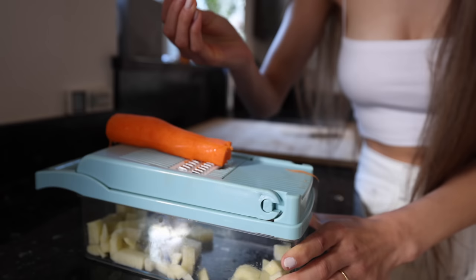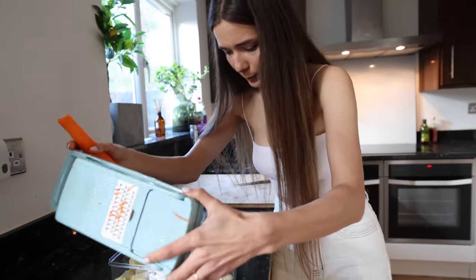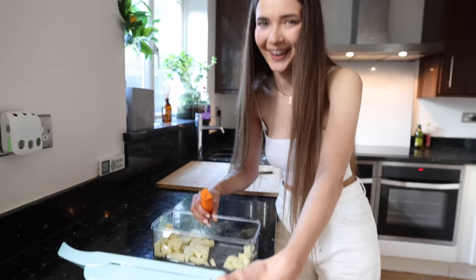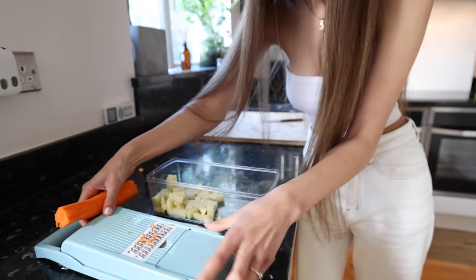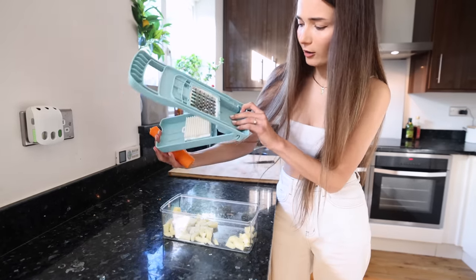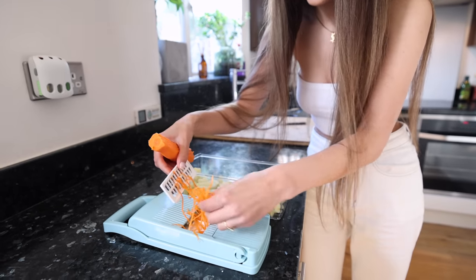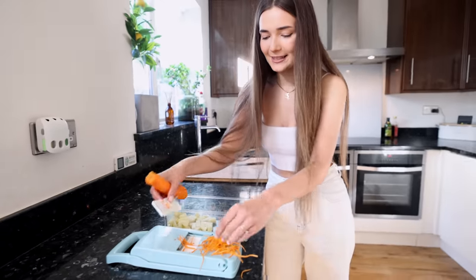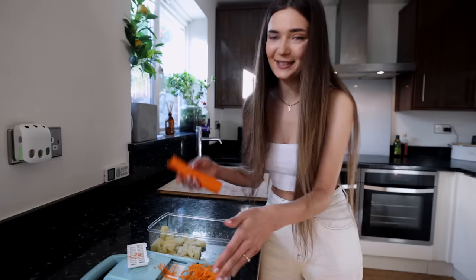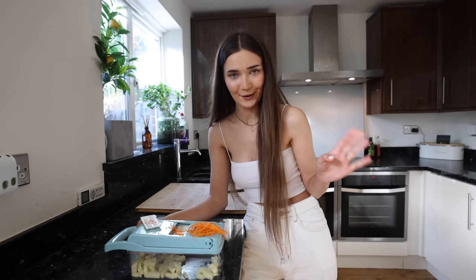It grated my skin a little but seemed to work - except the carrot seems to have disappeared! I can't find it anywhere until I discover a secret compartment where everything collected. I really like this - it's perfect for salads, and I might use it for sushi tomorrow. All in all this definitely works - whether you have the strength for it is another question.